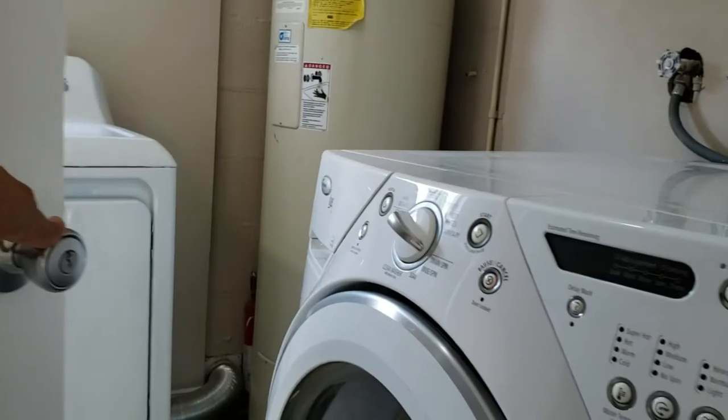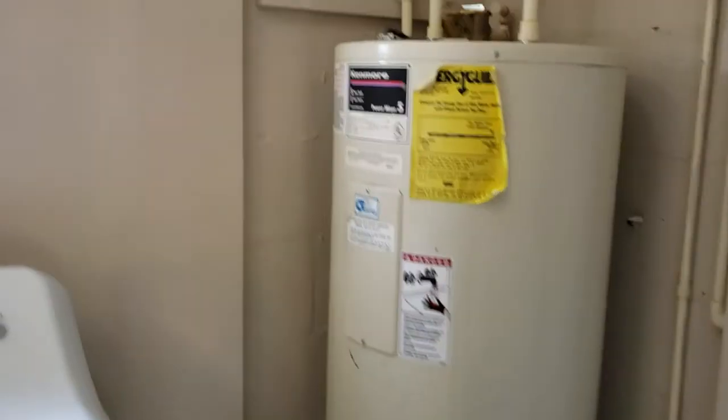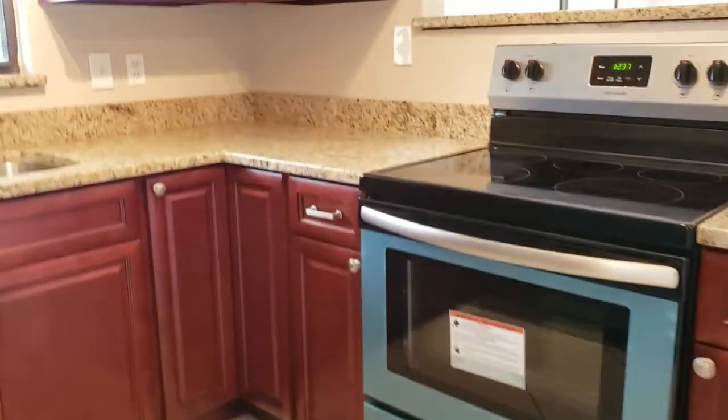This door here leads to your laundry room. You've got a washer, dryer, and water heater over here. In this room, you could probably put a table for storage or something like that — it's totally enclosed.